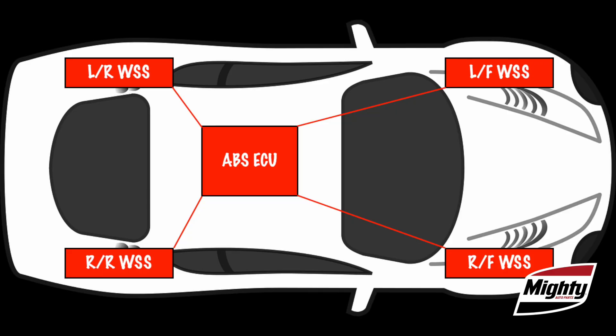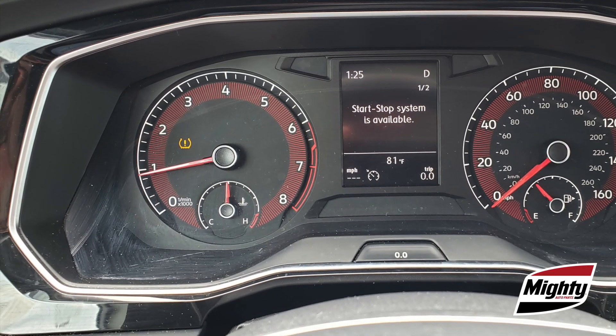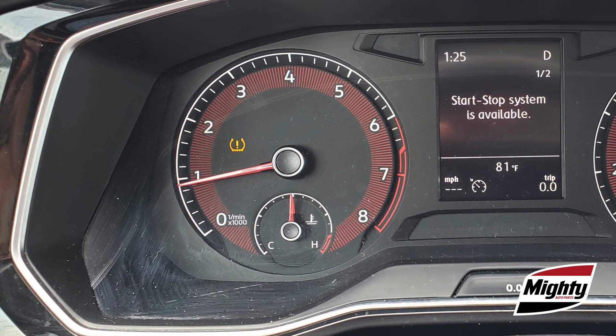The earliest TPMS systems were indirect systems — that is, they were unable to actually measure the air pressure in each individual tire. Instead, they made use of the vehicle's ABS and traction control systems, using the wheel speed information and other data to compare the tires to one another and illuminating the warning light when an underinflated tire was suspected.